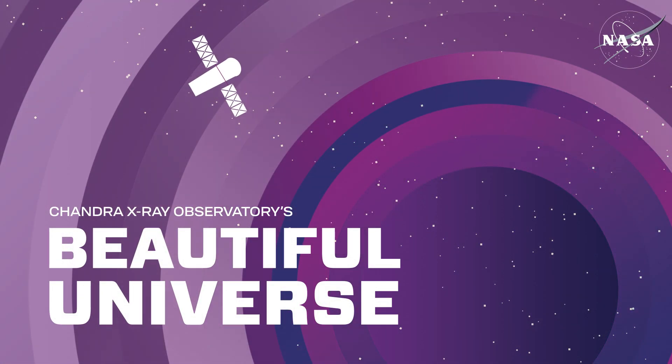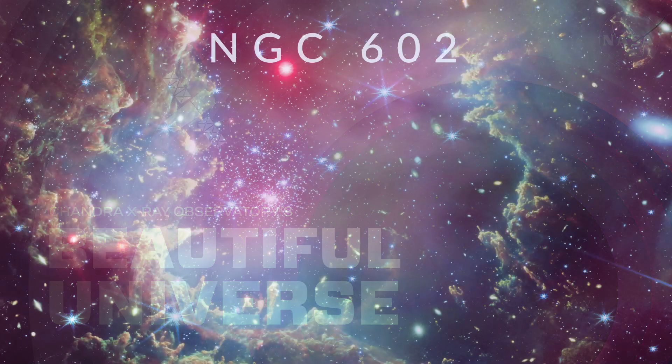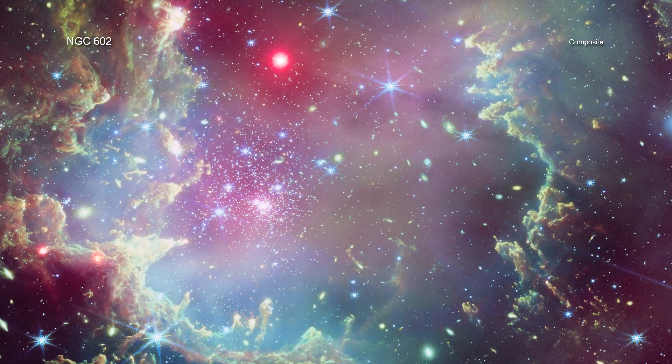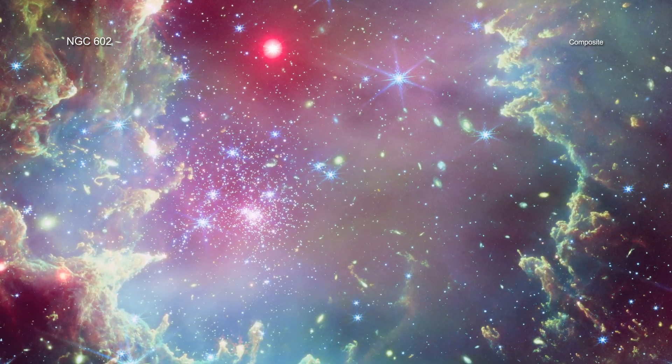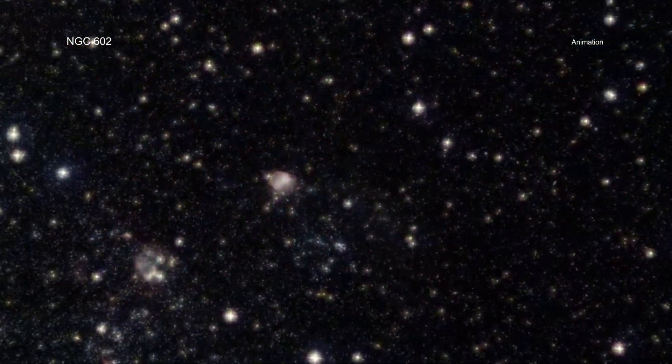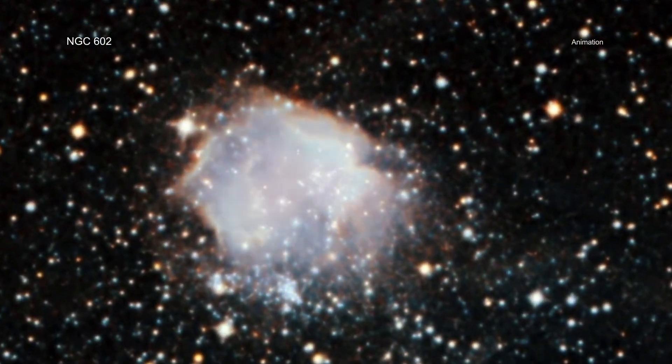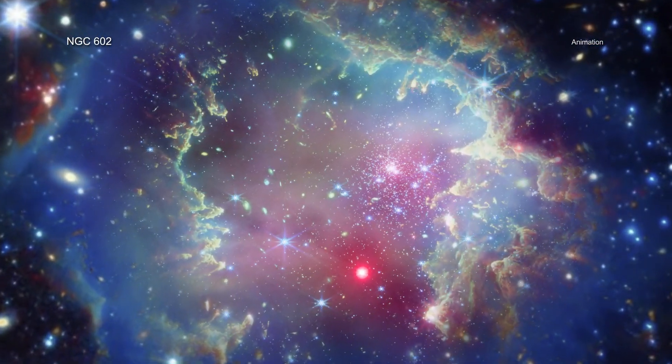Visit Chandra's Beautiful Universe. NGC 602. Since antiquity, wreaths have symbolized the cycle of life, death, and rebirth. It is fitting, then, that one of the best places for astronomers to learn more about the stellar life cycle resembles a giant holiday wreath itself.